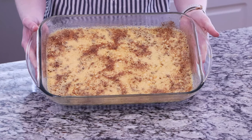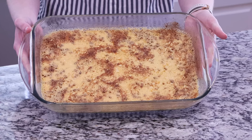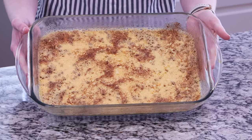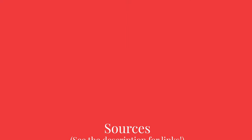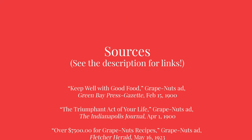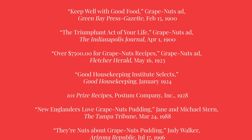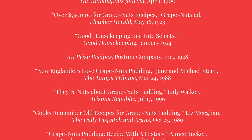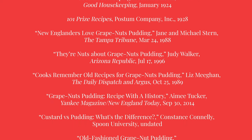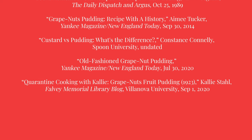Have you had or made Grape Nuts pudding? What do you think of it? Any tips or suggestions for how to make it? Let me know in the comments. Thank you so much for watching. I hope you enjoyed this video about the history of Grape Nuts recipes. If you like this video and want to learn more about the history of companies and their products, or if you'd like to see me try and bake other vintage recipes, please consider liking this video and subscribing to this channel.